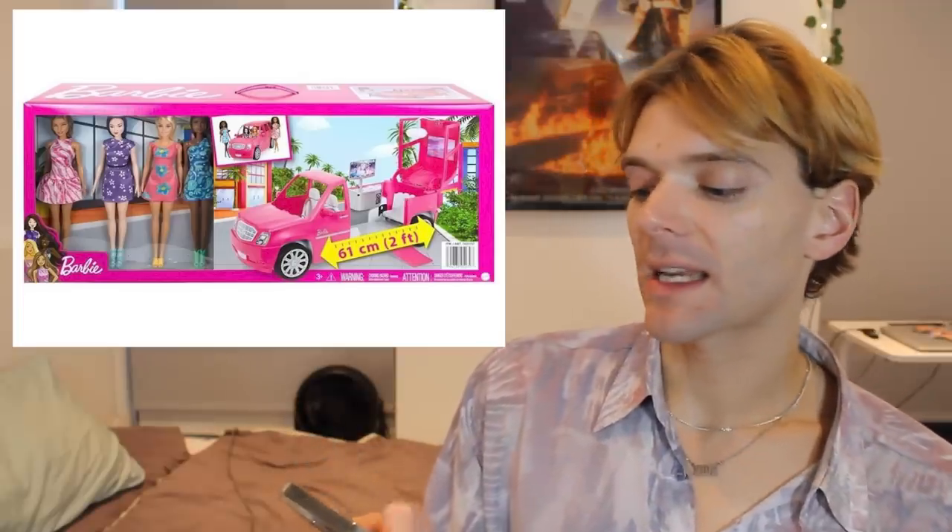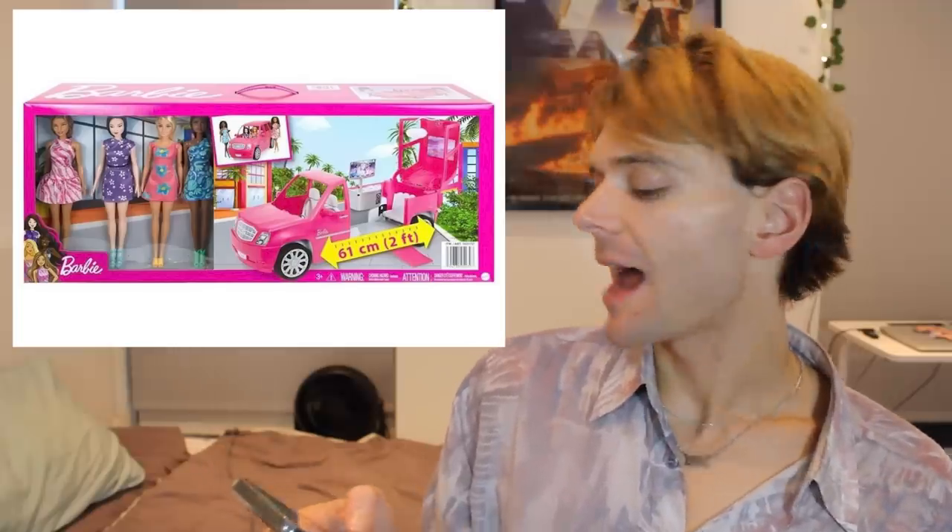We have another Barbie limo playset. They have reissued this playset so many times — I think the first time it was ever released was in like 2010, and then every year there's been a new Barbie party limo thing. If you want to see my video where I talk about all of Barbie's vehicles, I'll put a link in the description. This one comes with four really cute dolls. The articulation is not good, but it never is with Barbie.